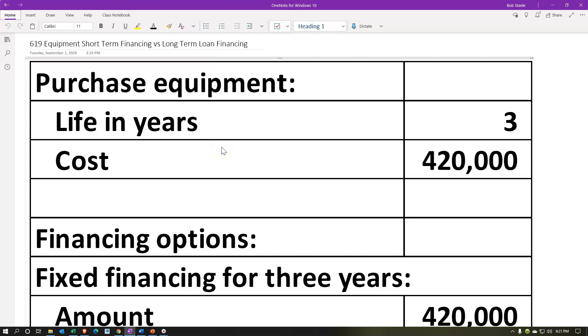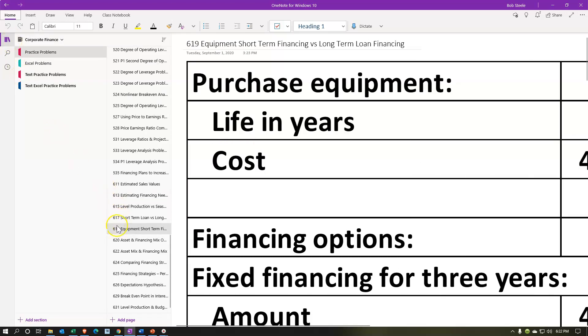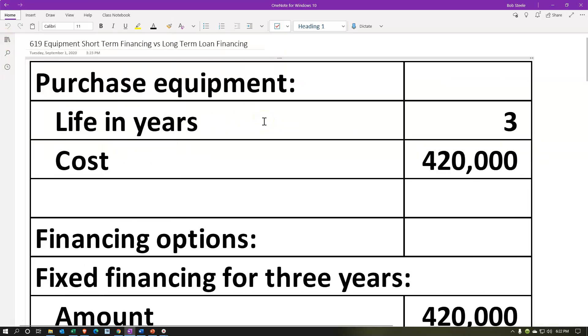Here we are in OneNote. If you would like to follow along in OneNote, you're not required to do so, but if you have access to it and would like to, we are in the 619 Equipment Short-Term Financing versus Long-Term Financing tab in the practice problems section. We're going to read through the information up top and then we'll have a shorter portion that we can use to work through the practice problem.